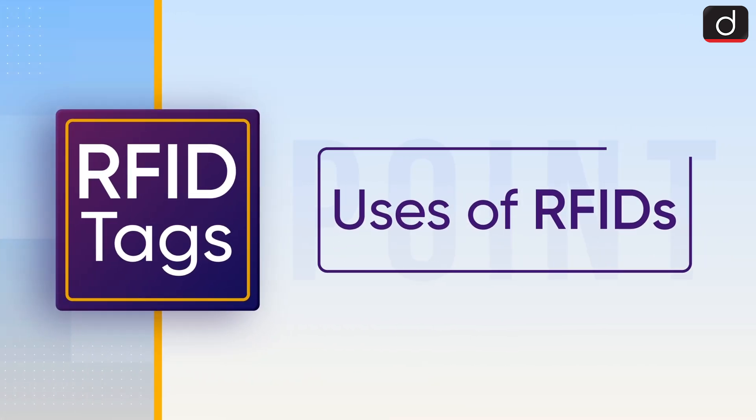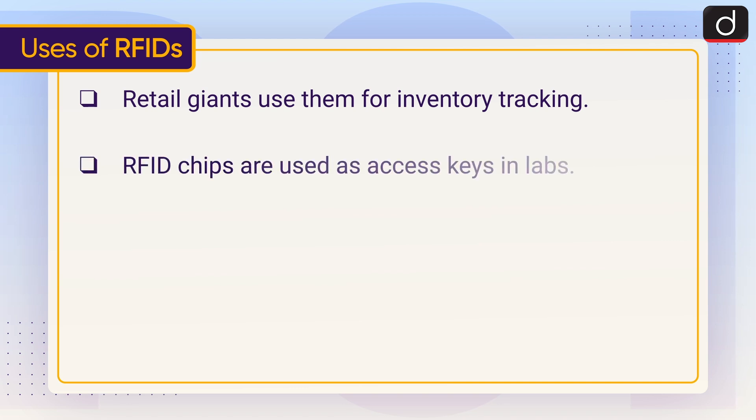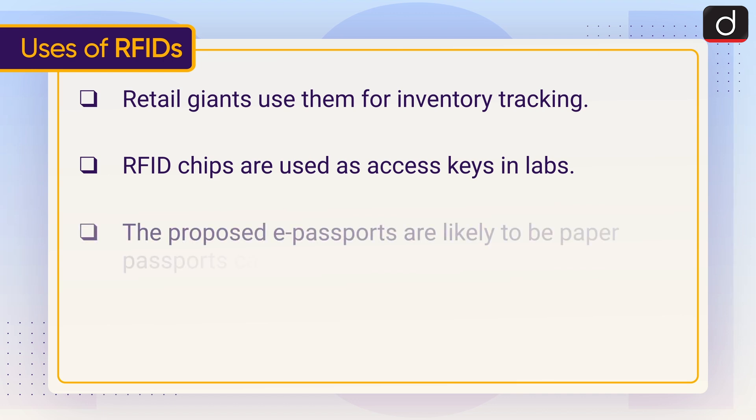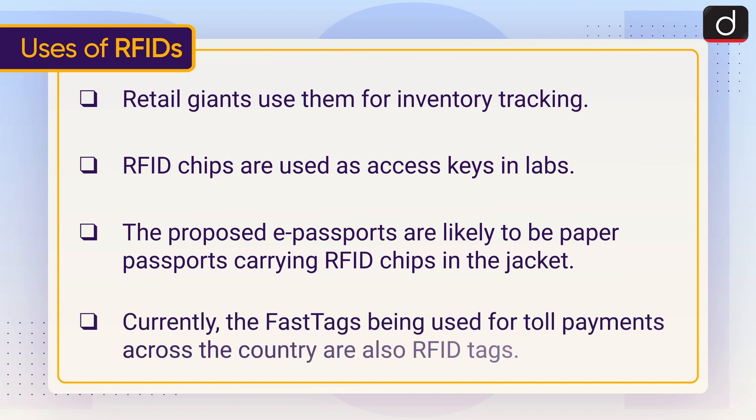Now let's understand the uses of RFIDs. Retail giants use them for inventory tracking. RFID chips are used as access keys in labs. The proposed e-passports are likely to be paper passports carrying RFID chips in the jacket. Currently, the FASTag being used for toll payments across the country is also an RFID tag.